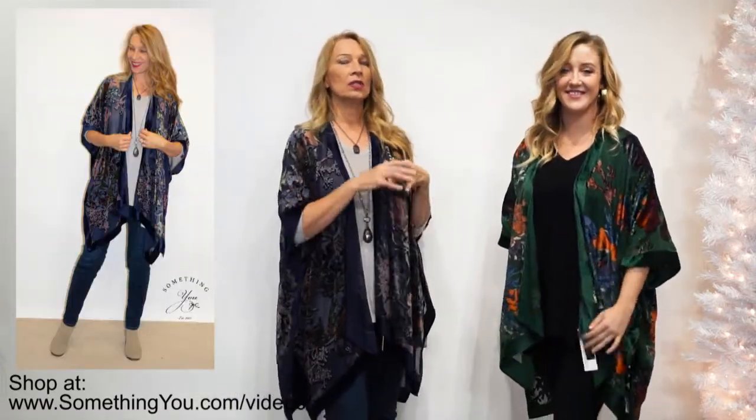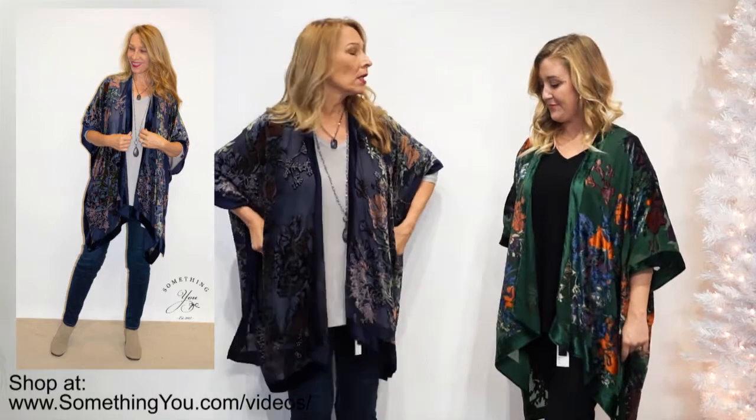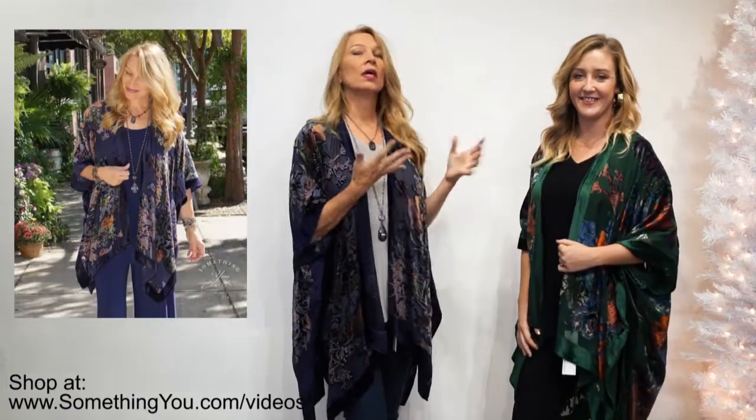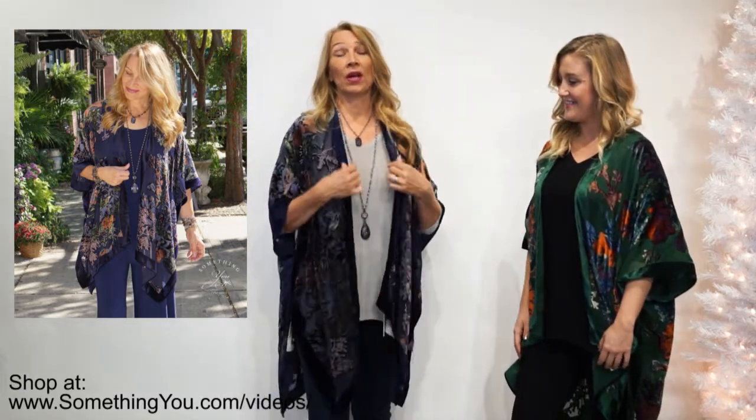That floral look is so big right now. You can style it with black like we did, which is just a basic column dressing look, or you can do it with jeans and a lighter top — the cream would be pretty underneath. There are a lot of different ways to dress this up or down. This is a restock; we featured the navy in the past, but we have restocked these and we'll be back with the wine.